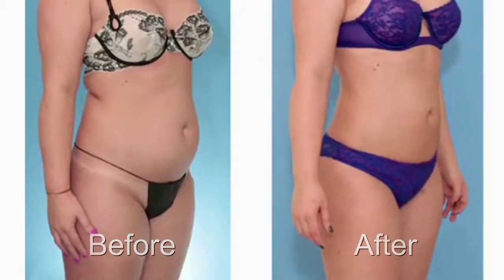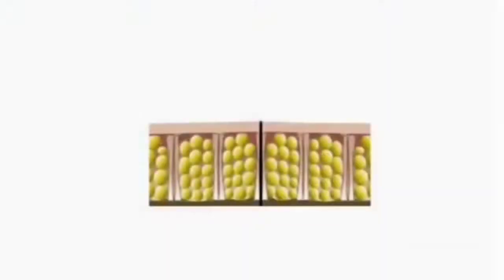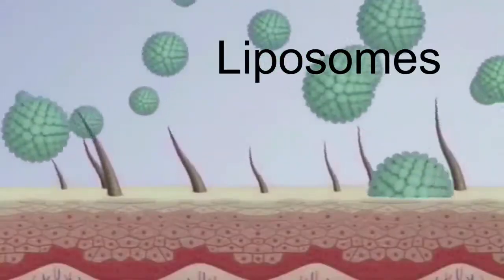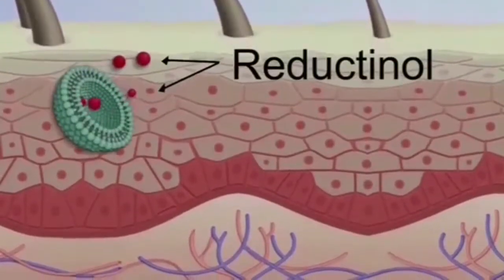You can eliminate cellulite with advanced science. B-thin fat cell reducing formula is the only product containing reductinol, clinically proven to shrink fat cells beneath your skin. When you apply B-thin fat cell reducing formula, millions of microscopic liposomes penetrate your skin barrier. Each liposome contains powerful fat-shrinking reductinol.